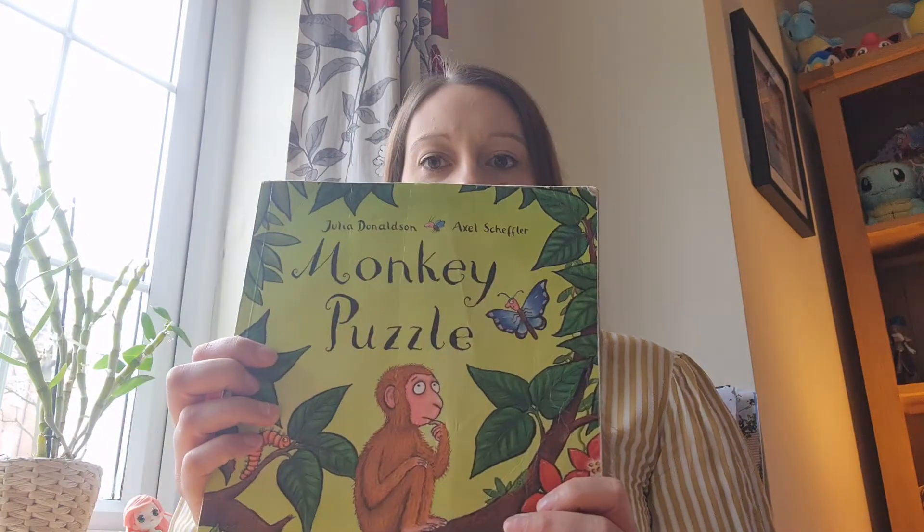Hello everybody and welcome to Learning with Mrs Grey. This week we are learning about baby animals, and today's story is called Monkey Puzzle.